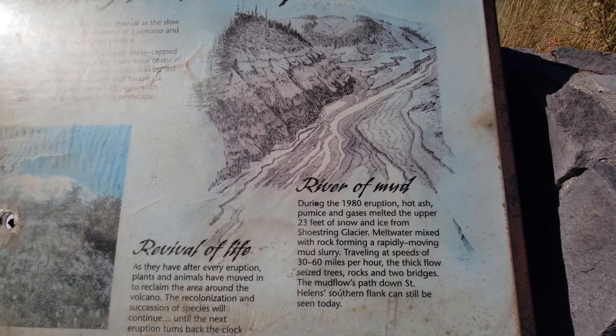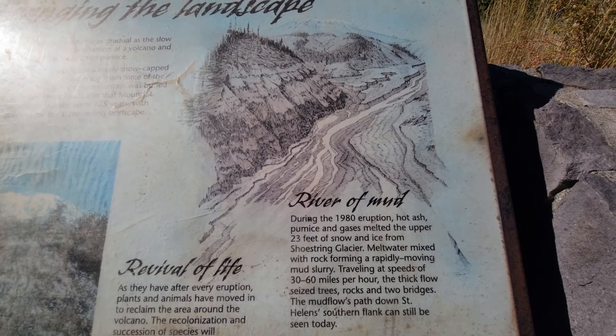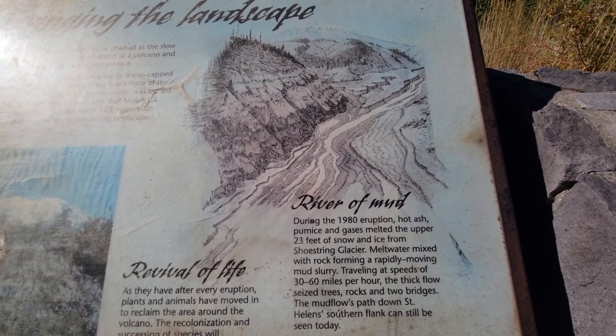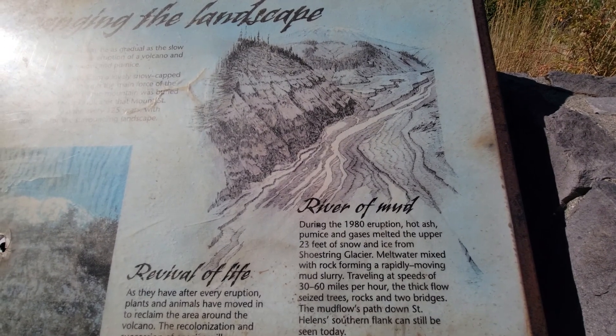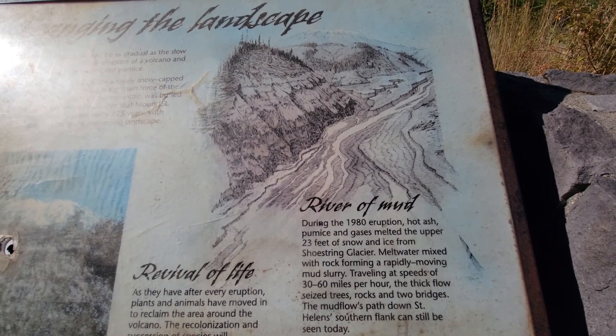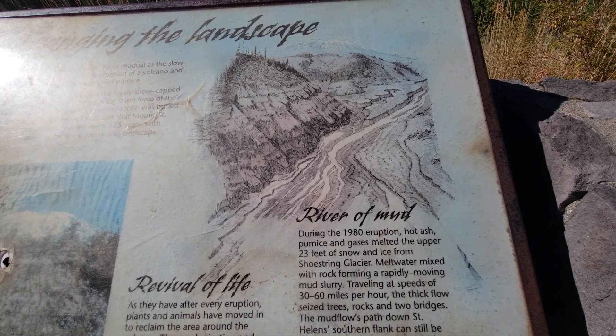During the 1980 eruption, hot ash, pumice, and gases melted the upper 23 feet of snow and ice from Shoestring Glacier. Meltwater mixed with rock, forming a rapidly moving mud slurry traveling at speeds of 30 to 60 miles per hour.